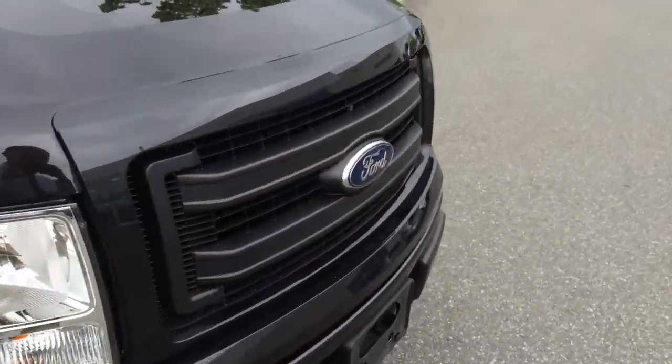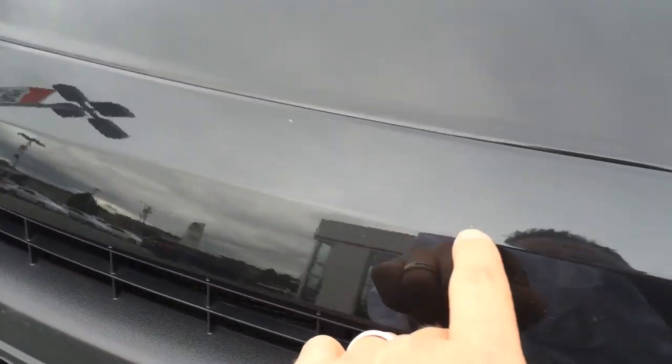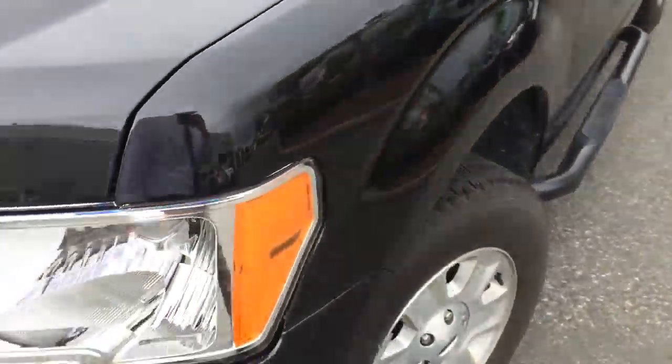It's very, very clean. There's not a lot of chips, marks or scratches I can point out. There are a couple of minor chips here in the black paint — very, very minor. And then there is a chip on the passenger door I'll point out.